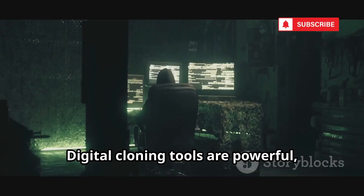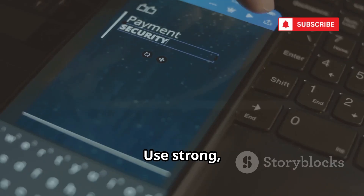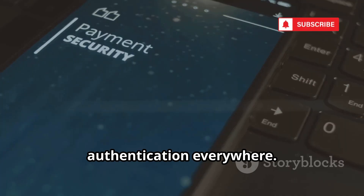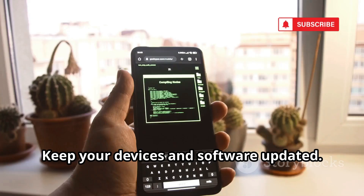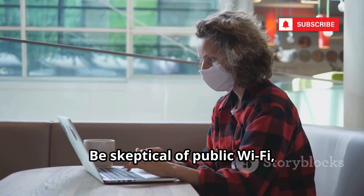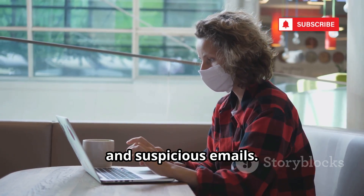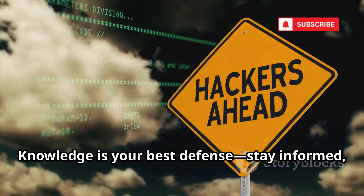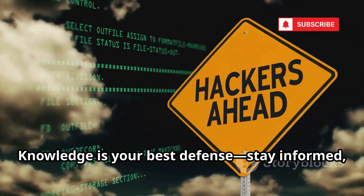Digital cloning tools are powerful, but you can fight back. Use strong, unique passwords and enable two-factor authentication everywhere. Keep your devices and software updated. Encrypt your drives and phones. Be skeptical of public Wi-Fi, strange USBs, and suspicious emails. These habits block most attacks. Knowledge is your best defense — stay informed, stay secure.